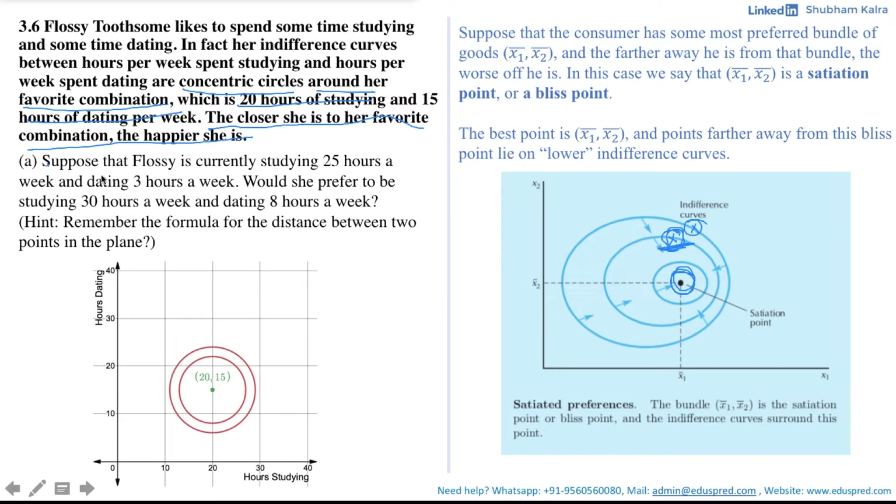The question asks: suppose Flossy is currently studying 25 hours a week and dating 3 hours a week — would she prefer studying 30 hours a week and dating 8 hours a week? We have two consumption bundles: (25, 3) and (30, 8). Graphically both points appear to be on the same indifference curve roughly speaking, but to determine which she prefers we calculate the distance from each point to her favorite combination (20, 15). The combination giving lesser distance will be her preferred bundle.